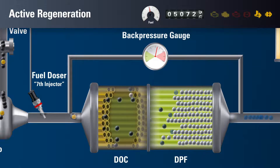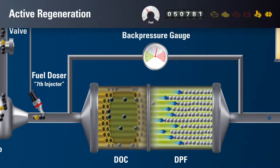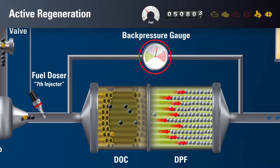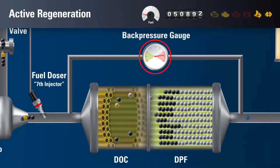Metallic ash will continue to build up because metals cannot be oxidized or burned away. Ash compacts inside the DPF, creating clogging and dramatically increasing back pressure. If adequate exhaust flow cannot be properly maintained through passive and active regeneration, the equipment will need to undergo a forced regeneration.